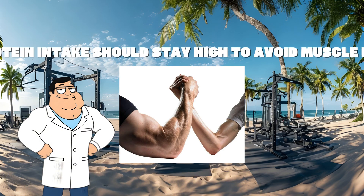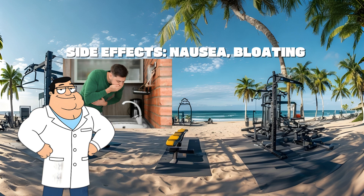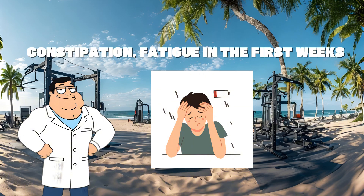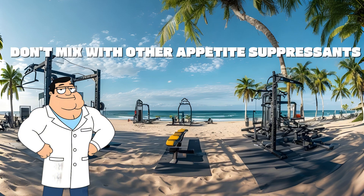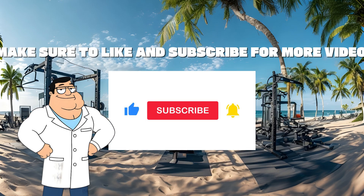Stacking with resistance training boosts results. Protein intake should stay high to avoid muscle loss. Side effects include nausea, bloating, constipation, and fatigue in the first weeks — start slow to avoid these. Don't mix with other appetite suppressants. Always track blood sugar and weight weekly. Make sure to like and subscribe for more videos.